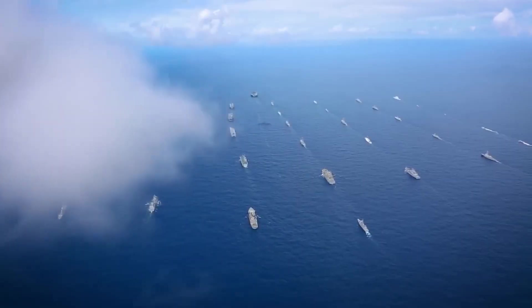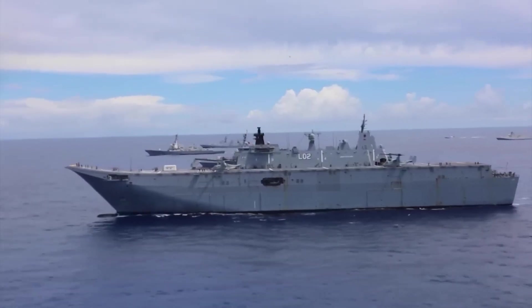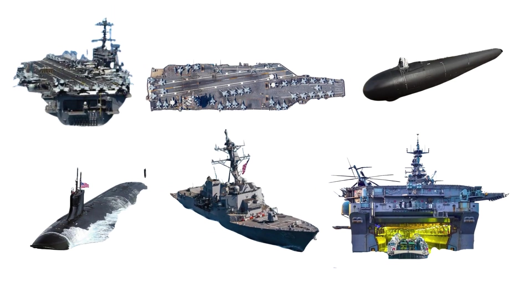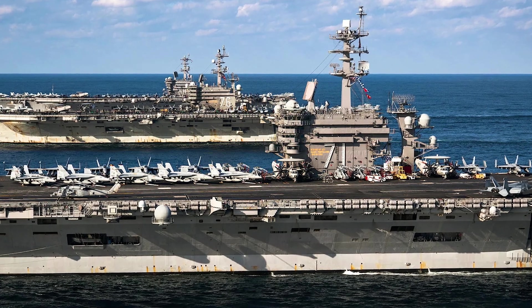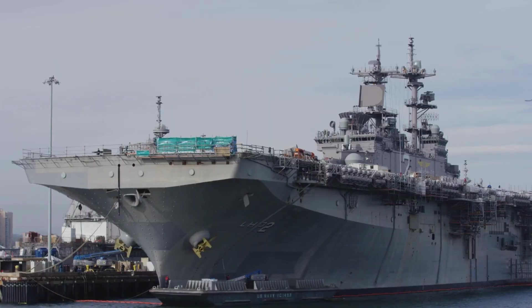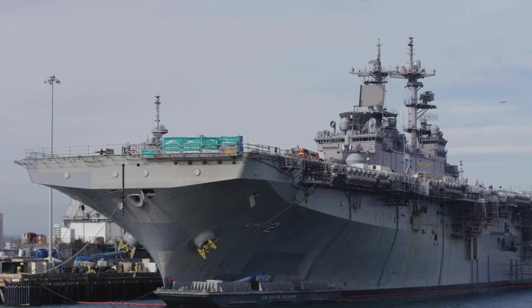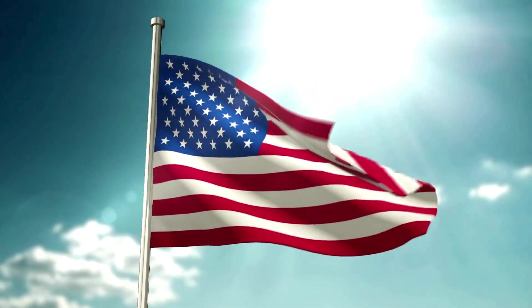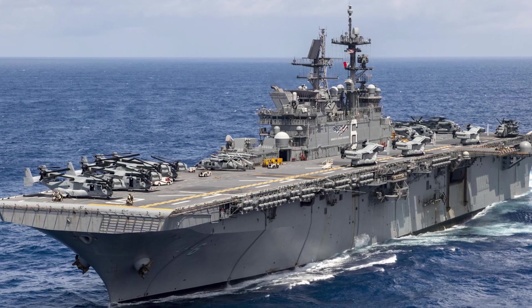At this very moment, there are hundreds of U.S. Navy ships patrolling the world's oceans, ready to respond to any crisis within hours. Today, we're diving into every major type of ship in America's naval arsenal, the vessels that keep enemies awake at night and America sleeping soundly while politicians debate foreign policy. So grab your sea legs, and let's explore how America projects democracy across 70% of the Earth's surface.